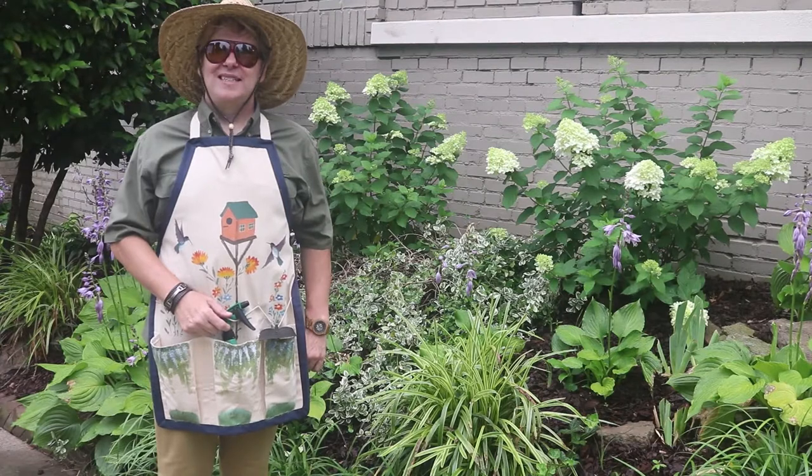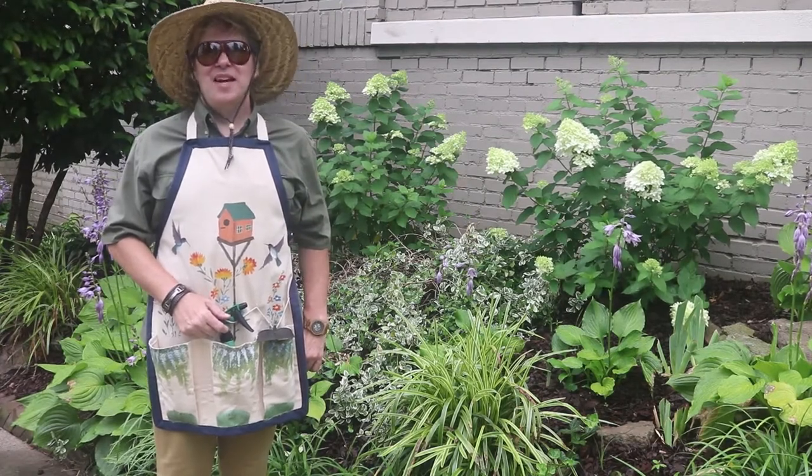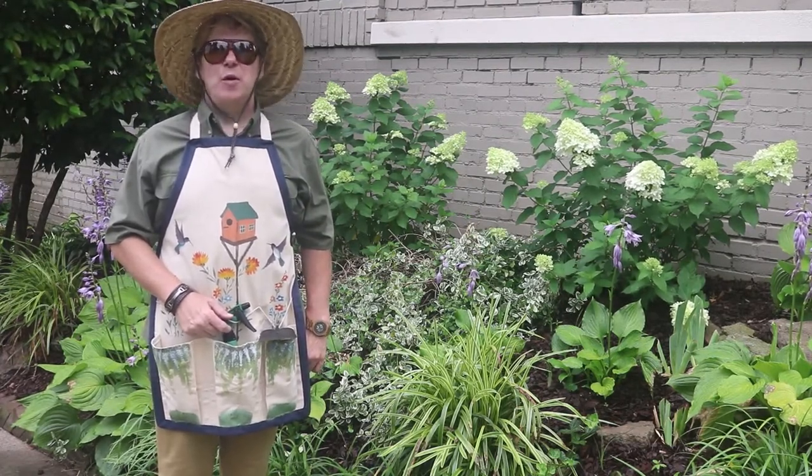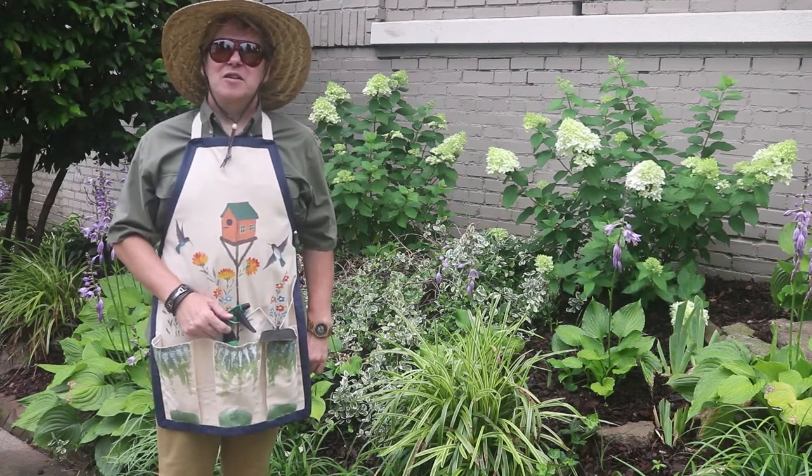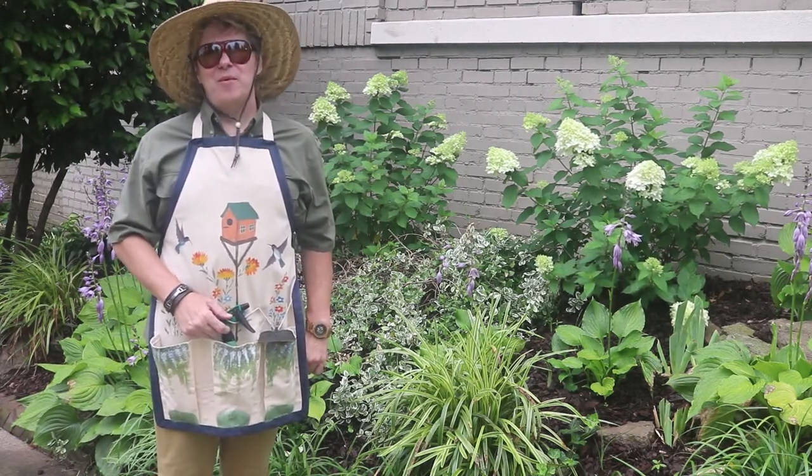Hi guys, welcome back to Decorating Happily Ever After. I'm Jeffrey Kevin. If you're like me, you've been doing a lot of gardening outside. So today I want to show you one of my flower beds.